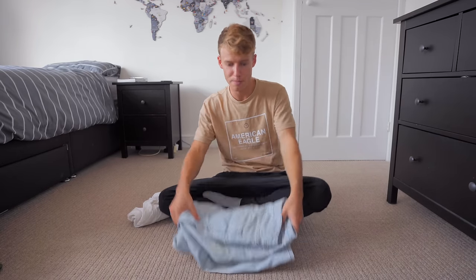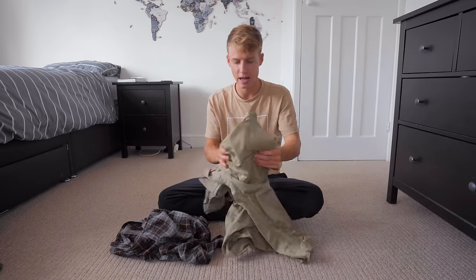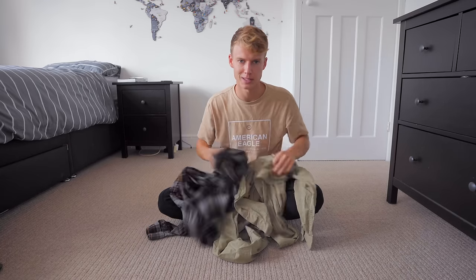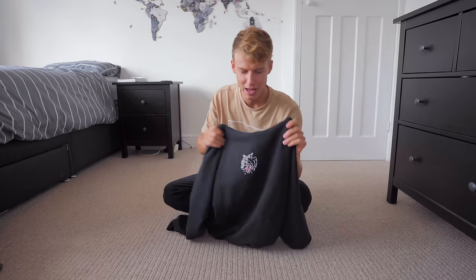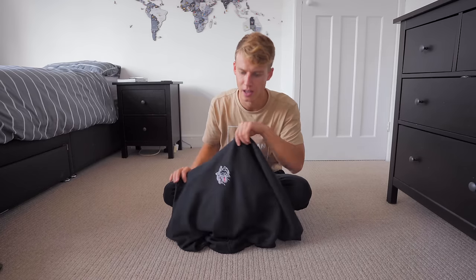For trousers, I bring one pair of jeans — honestly that's all you need. I also bring a lighter pair, great for cooler evenings or when there's lots of mosquitoes. Then I bring two long-sleeve shirts, good if you want to look a bit smarter or just to cover up. I only bring one hoodie, which I mostly wore in air conditioning and on flights.